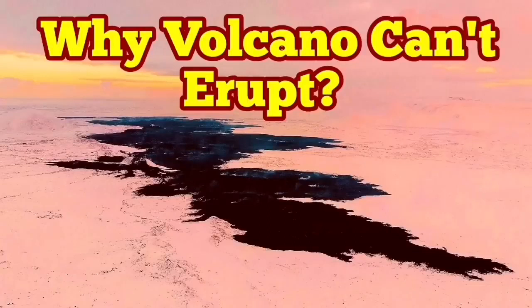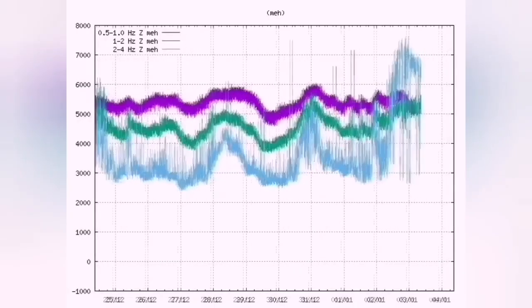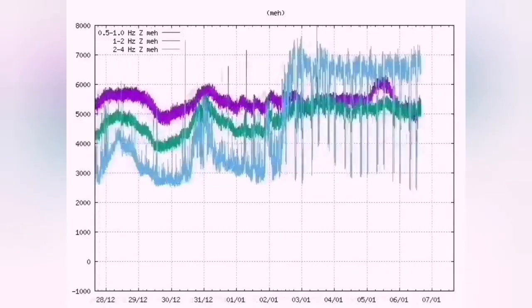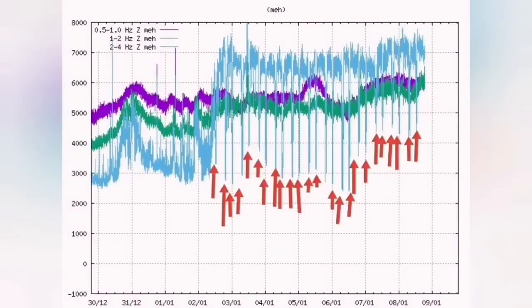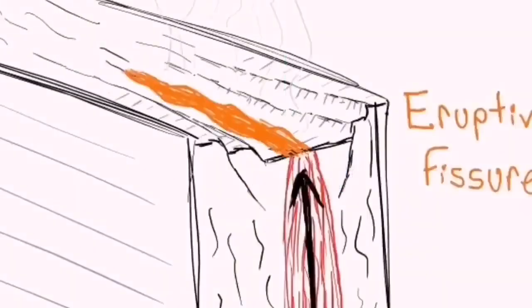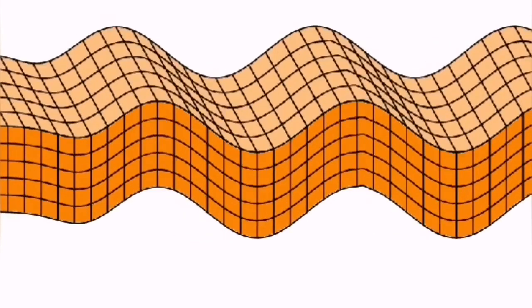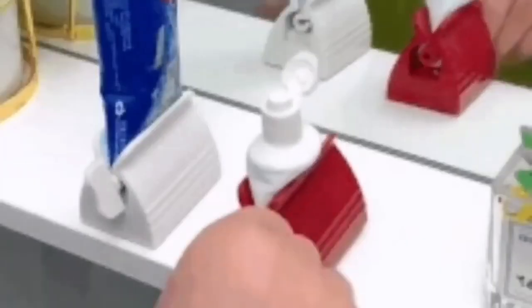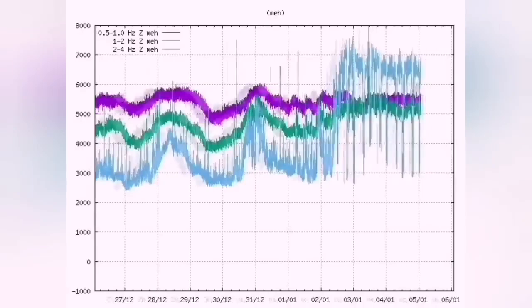Why can't the volcano erupt? We know that tremors are continuing in the Reykjanes Peninsula, especially around the Svartsengi and Sundhnúkur craters. The pattern is loose — not like the eruption times we saw at Fagradalsfjall or Litli-Hrútur or the earlier Sundhnúkur eruptions. This pattern repeats every six hours. In that area we have cracks in the ground — the mid-Atlantic ridge has grabens and normal faults forming, moving like a wave, being flexed by something squeezing them.